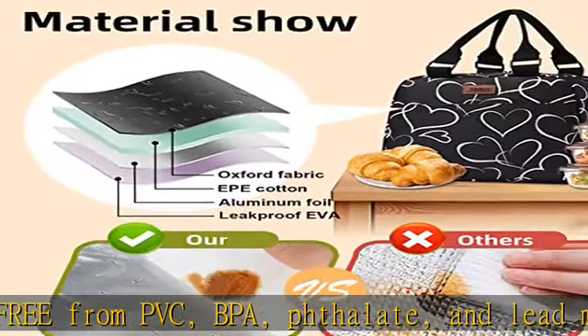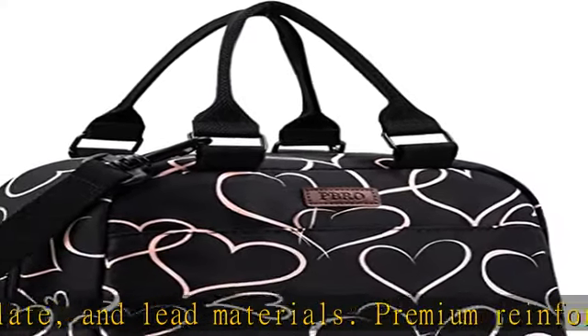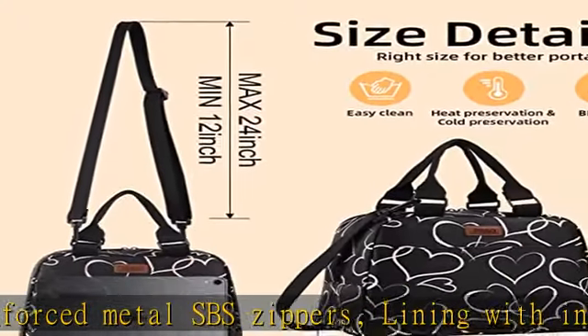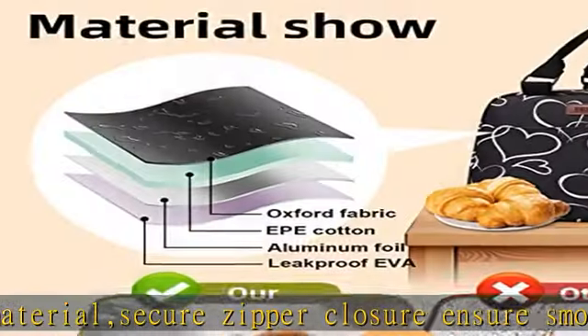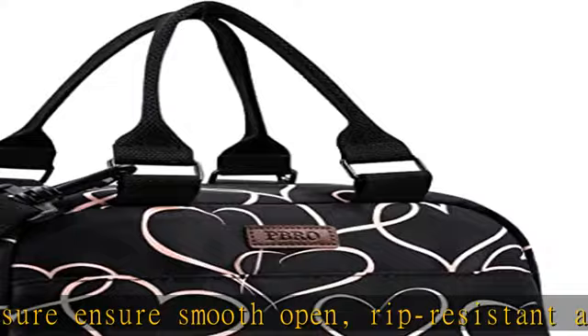Friendly design — each portable, compact, lightweight lunch bag can hold a good-sized container with plenty of room for snacks, utensils, and juice boxes. Perfect for work meals, picnic meals, outdoor barbecue, diet management, travel, or shopping.